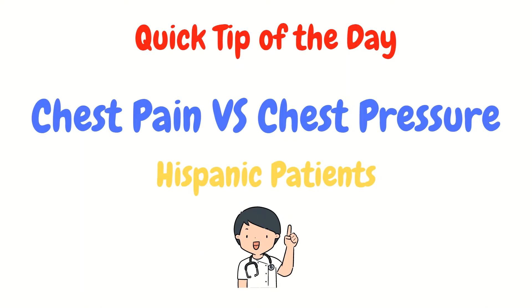Instead of a question of the day, here's a quick tip of the day: Know that some Hispanic patients, if you ask them 'do you have any chest pain?' may say no, but if you ask 'do you have any chest pressure?' they may say yes. Get in the habit with your Hispanic patients to say, 'are you having any chest pain or chest pressure?' to ensure you're not missing anything important.